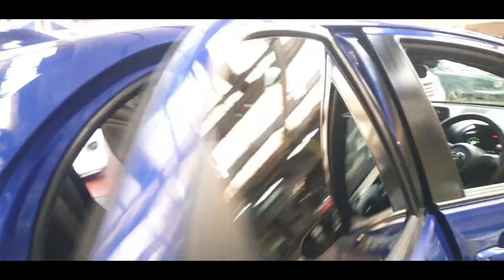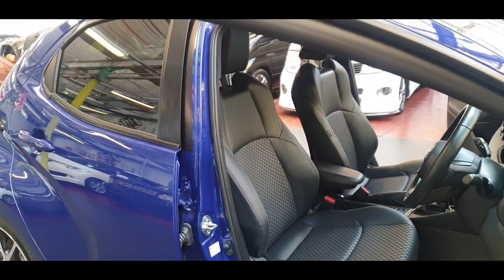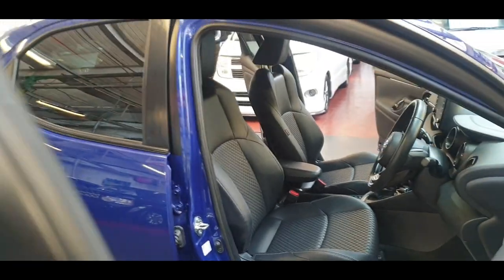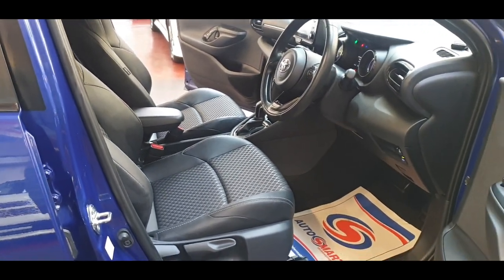There's nothing wrong with it and there can't be — it's only ten months old. It still has three to four years of manufacturer warranty. Normally it's three years or maybe more; I need to check, but it's still under manufacturer warranty, so anything wrong you can just take it back and they will fix it for you.